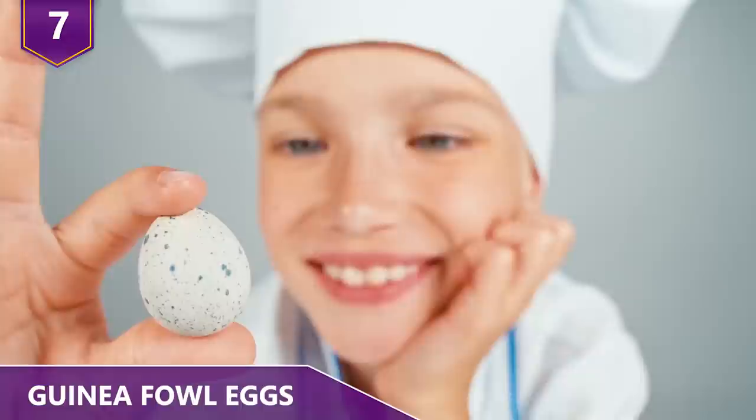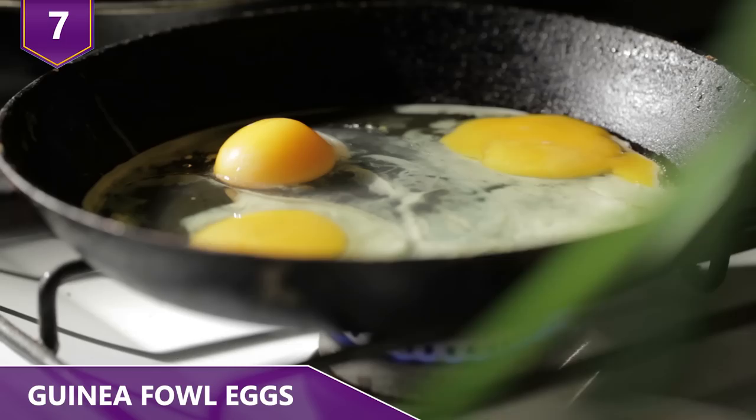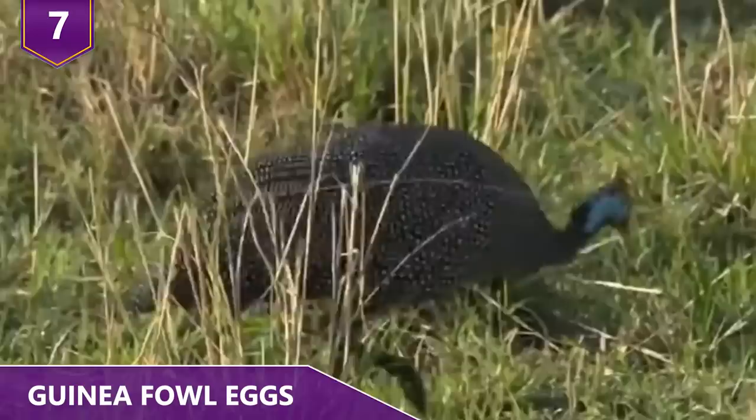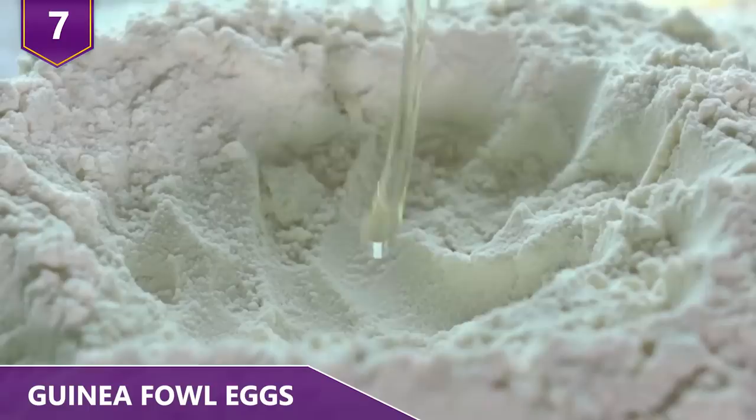Just because they're different in size, it doesn't mean they taste all that different from chicken eggs. However, they do have a higher yolk to white ratio than the regular chicken egg. Because of their small numbers each season, guinea fowl eggs aren't used for commercial food production. However, because their chemical composition is similar, you could technically use guinea fowl eggs in recipes such as cakes or cookies.